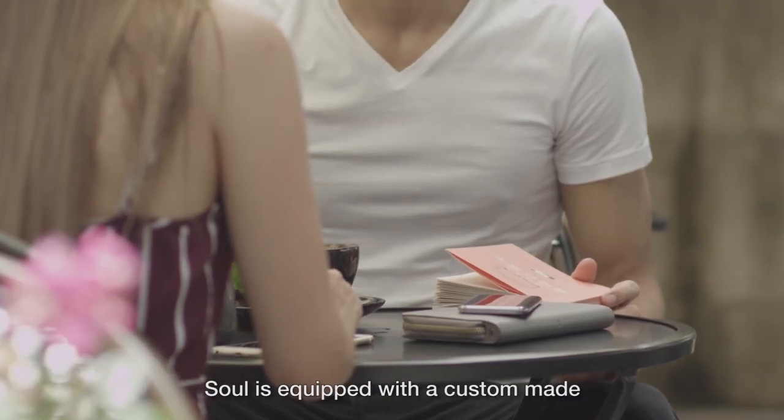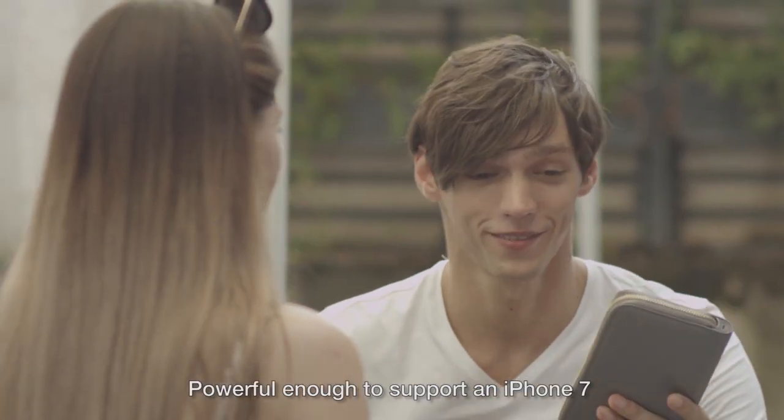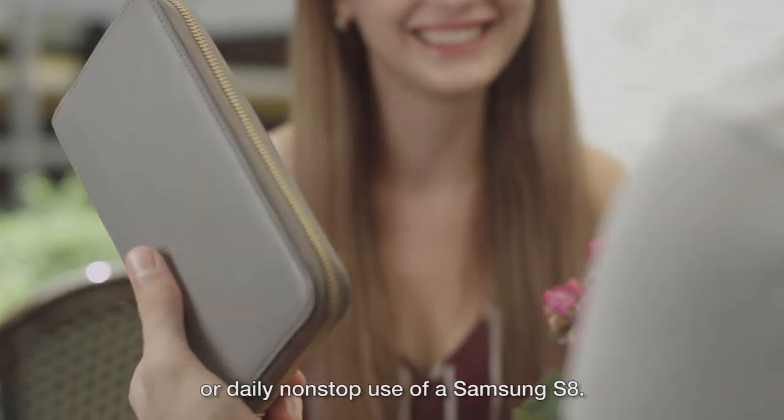Sol is equipped with a custom-made 6,000 mAh polymer lithium battery, powerful enough to support an iPhone 7 with 24 hours of battery life or daily non-stop use of a Samsung S8.